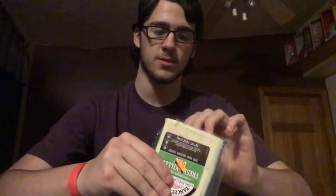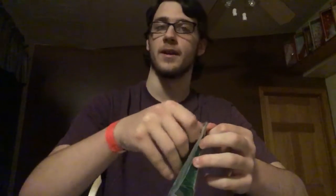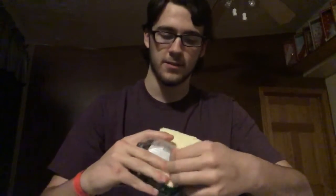I already cut it open with scissors because I tried earlier and it was just embarrassing watching me fumble with this for like 45 minutes. So to avoid that I opened it up prematurely, and I'm just gonna take a solid bite out of it.